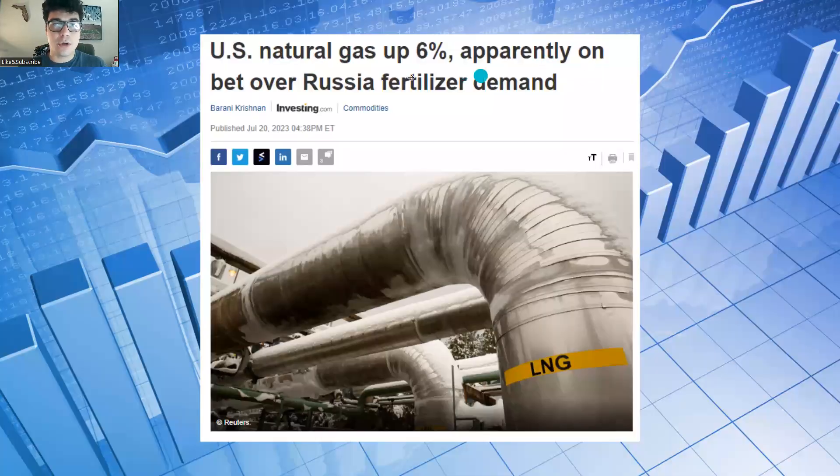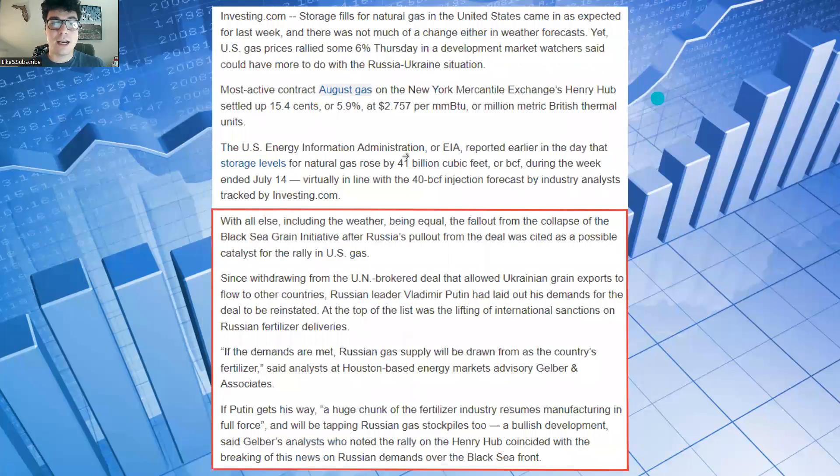US natural gas is up 6%, apparently on a bet over Russia fertilizer demand. There were many things driving prices up last week, but the fallout from the collapse of the Black Sea Grain Initiative after Russia's pullout was cited as a possible catalyst. Since withdrawing from the UN-brokered deal, Vladimir Putin laid out demands for reinstatement — at the top of the list was lifting sanctions on Russian fertilizer deliveries. If demands are met, a huge chunk of the fertilizer industry resumes manufacturing and will be tapping Russian gas stockpiles — a bullish development, said Gelber's analyst, who noted the rally on the Henry Hub coincided with this news.